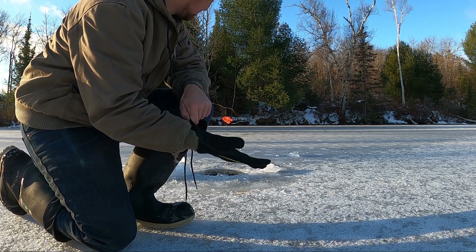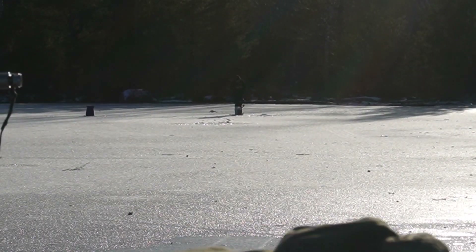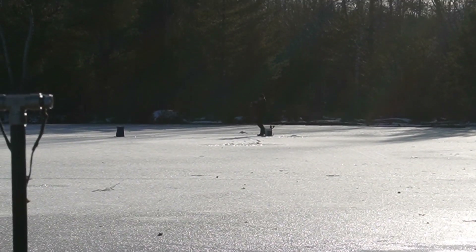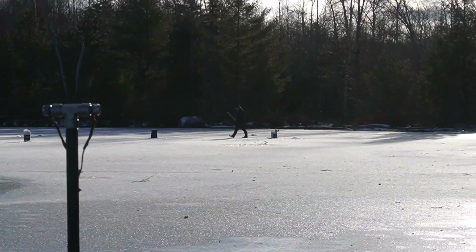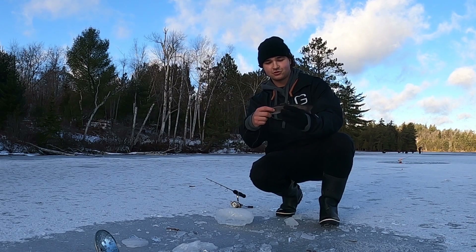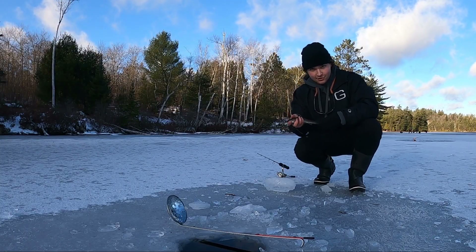They're just kind of hardly nibbling it. Big Kalen just got his first brook trout through the ice! First one of the day. Nice little stalker here. Nice little guy picked up on the middle. First one of the day.